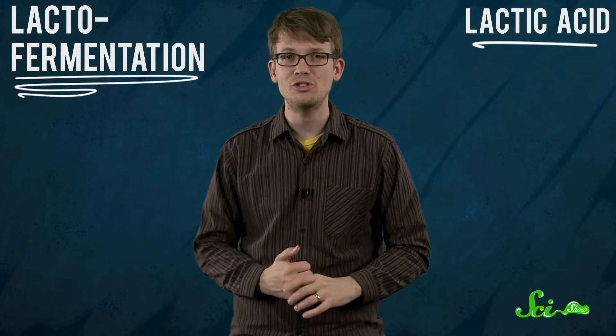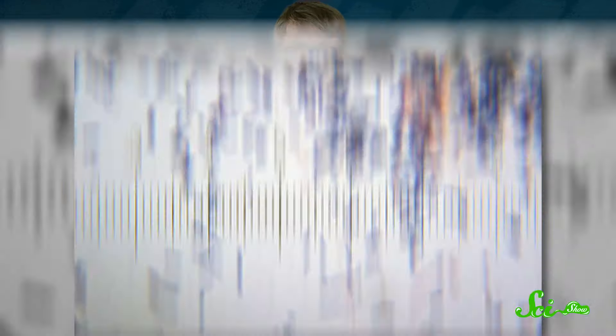The cultures in probiotic foods, by contrast, are usually bacteria and they break down sugars to make lactic acid. This is known as lacto-fermentation, and the star of the show — and by here I mean your intestines — is lactobacillus acidophilus. It's a bacterium that lives naturally in your gut, but its numbers can dwindle if you've been taking antibiotics, had a nasty gastrointestinal bug, or if your innards are just generally bad bacteria farmers.